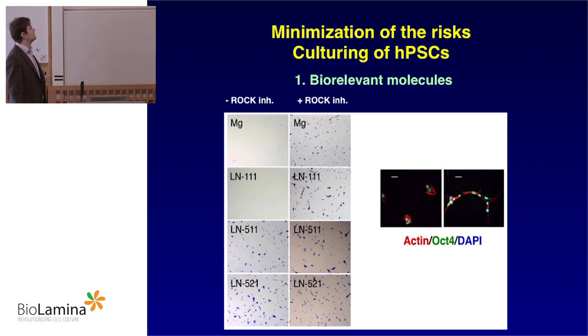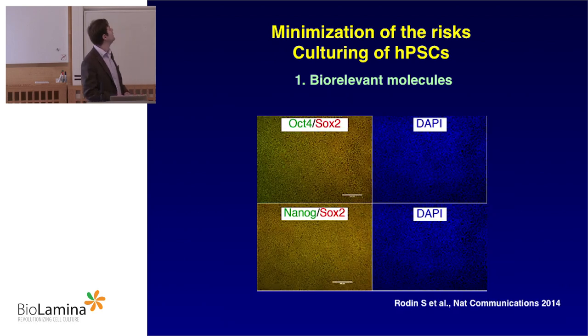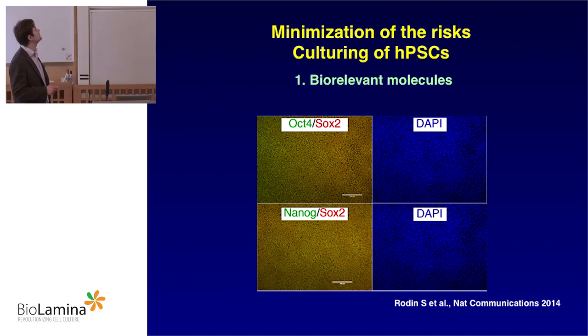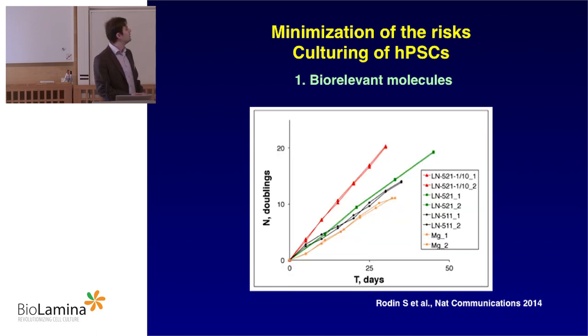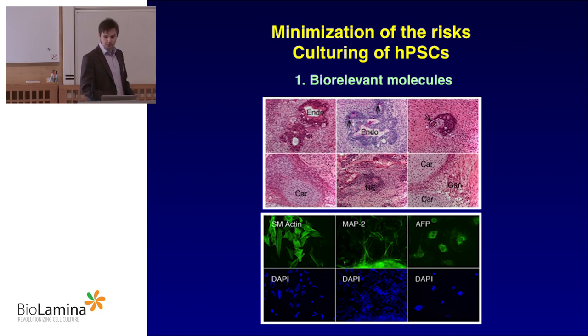Published in 2014, we tested whether these laminins can support human pluripotent stem cells. Indeed, alpha-5 laminins can capture pluripotent stem cells and make them survive. You can proliferate pluripotent stem cells on alpha-5 laminins, especially on laminin 521, in a nice monolayer of homogeneously pluripotent stem cells. The multiplication rate is high — mostly because of lower losses during the passaging procedure. Cells can be differentiated into all three germ lineages of a blastocyst.